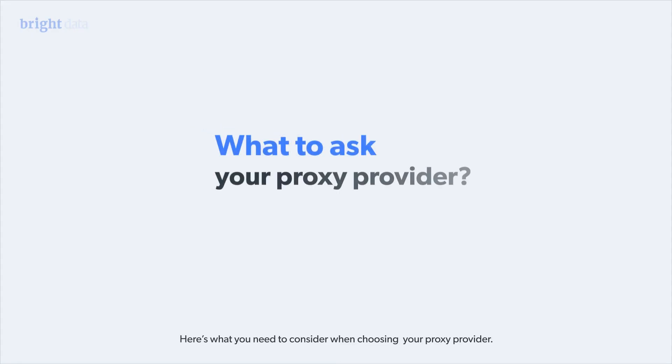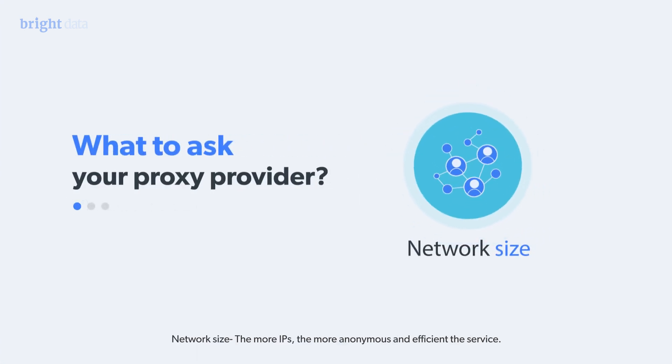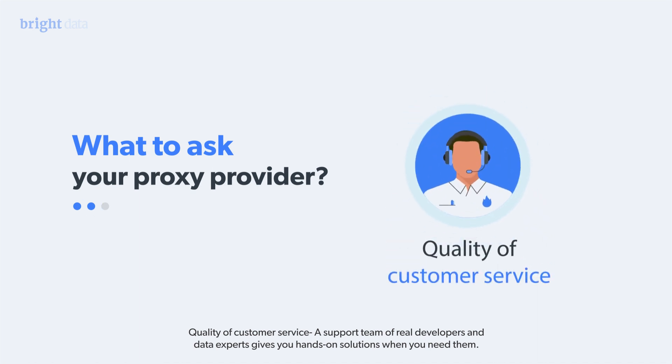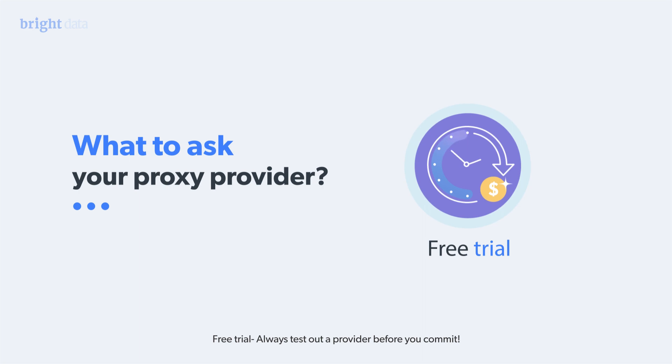Here's what you need to consider when choosing your proxy provider. Network size — the more IPs, the more anonymous and efficient the service. Quality of customer service — a support team of real developers and data experts gives you hands-on solutions when you need them. Free trial — always test out a provider before you commit.